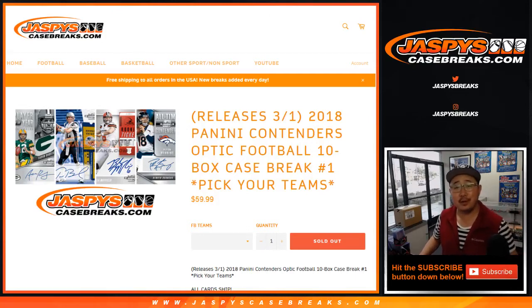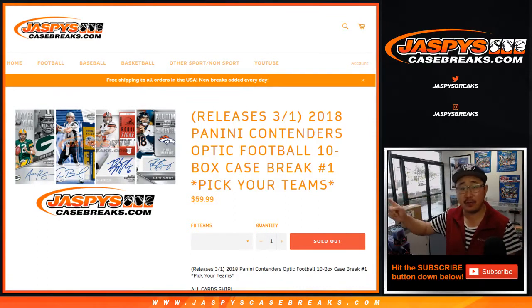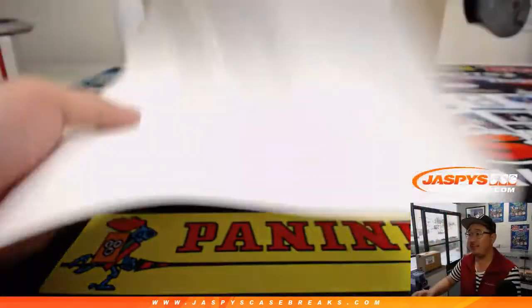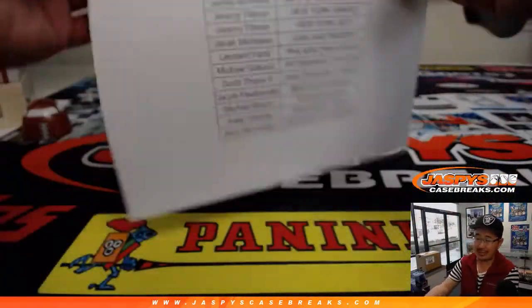Good evening, everyone. Joe for Jaspi's CaseBreaks.com. Happy Friday, brand new release day, first of the month. 2018 Panini Contenders Optic Football. It's that hybrid product, 10-box inner case break. Pick your team, number one from Jaspi's CaseBreaks.com.